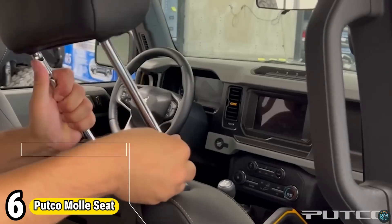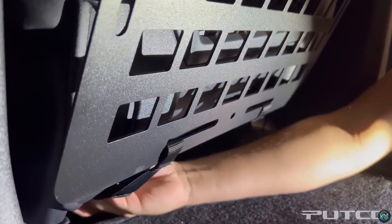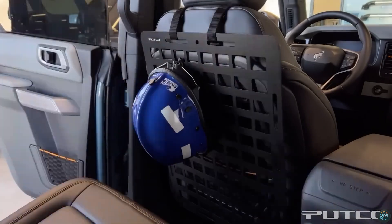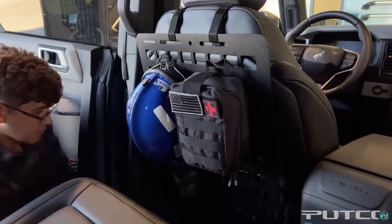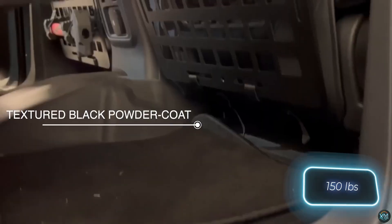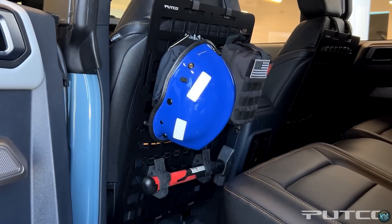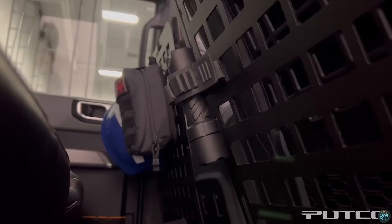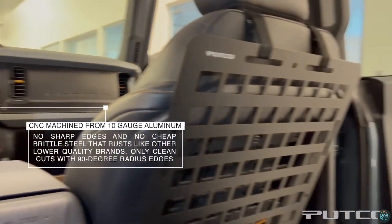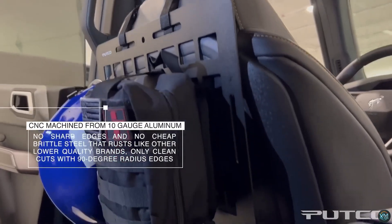Number 6. Upgrade your backseat organization with the Putco Mall Seat. Designed for vehicles with removable headrests, this tactical panel transforms wasted space into a gear haven. Simply slip the O-ring straps over the headrest posts, secure them at the seat bottom, and voila! Made from rust-proof 10GA aluminum, the Putco Mall Seat is built to endure — unlike fabric options, it avoids rips and unpleasant odors. The MOLLE system features horizontal webbing with vertical slots, allowing for the secure attachment of various pouches and accessories, keeping your essentials organized and readily available during any journey.